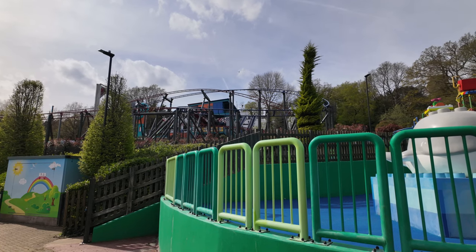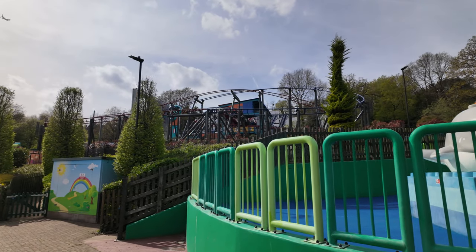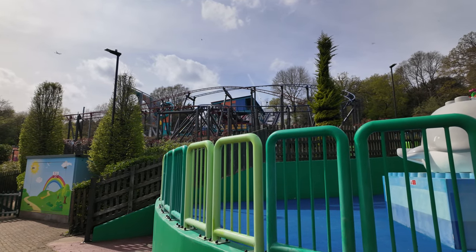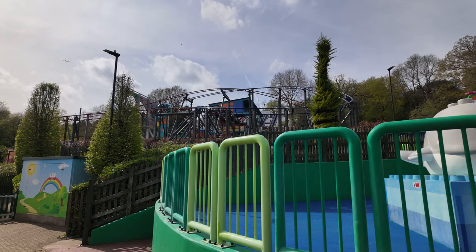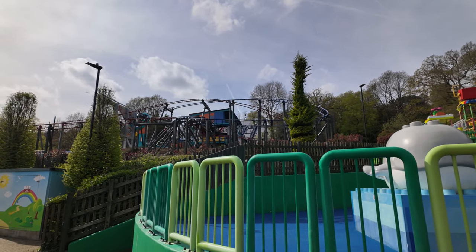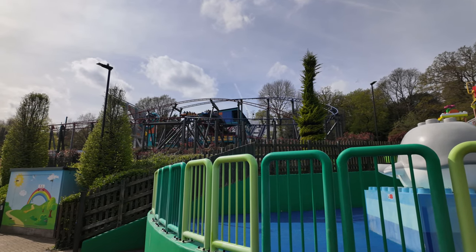We're still in the Easter holidays and I think everyone's cashing in. Look - they're going up the lift hill! Three, two - Speedway! This is a great addition to the theme park.